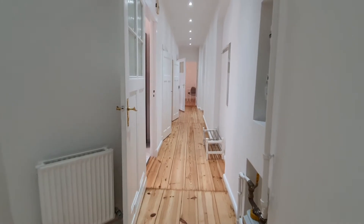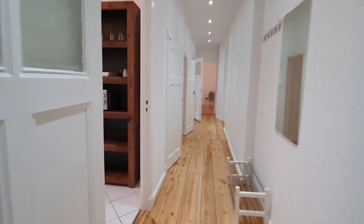Here we are — this is the main door and here we have the hallway. Here on the left you will find the kitchen.